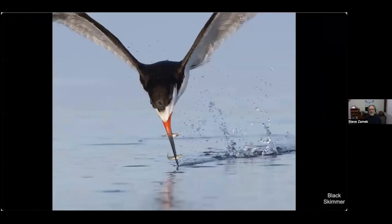Here's another where it came up with two fish. I think the skimmers fly basically blind — they can't see what's in the water and just feel for a fish and snap it up. If they find one great, if they find two even better.